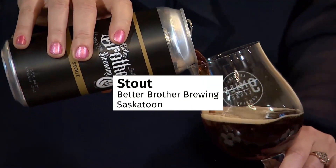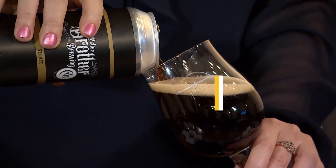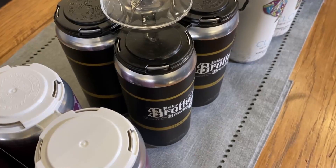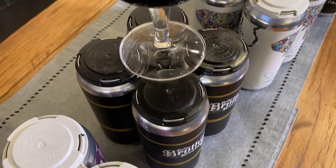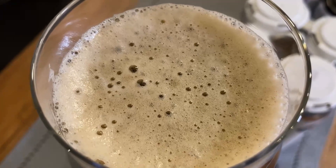Our next beer is the Chocolate Oatmeal Stout from Better Brother Brewery. This stout is made from five different grains, all from Maker's Malt in Rosthern, Saskatchewan. It's a lighter style stout, meant for the intermediate to beginner beer drinker.